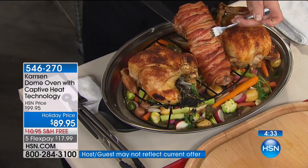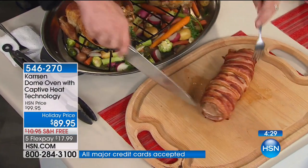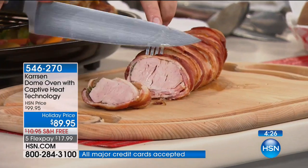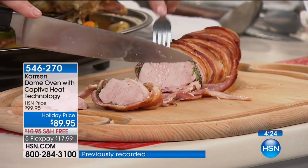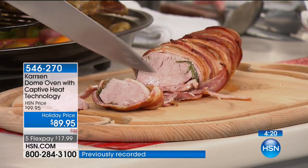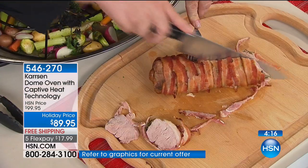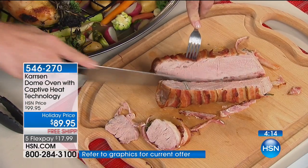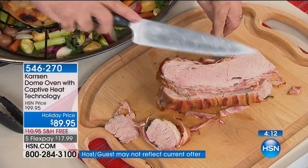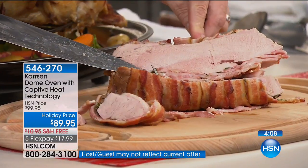The pork roast is the one I really love to showcase. Pork is one of those meats that can dry right out. I'm going to slip this to the side — to me, this is the true test. Tip to tail, top to bottom — that is the tenderest, juiciest pork loin you've ever laid your eyes on.